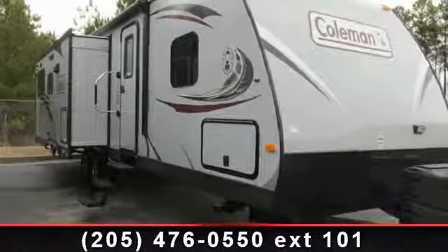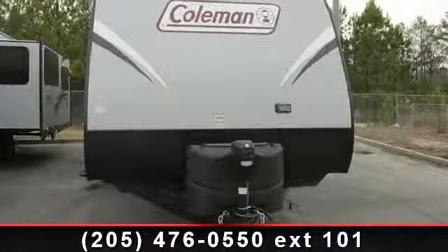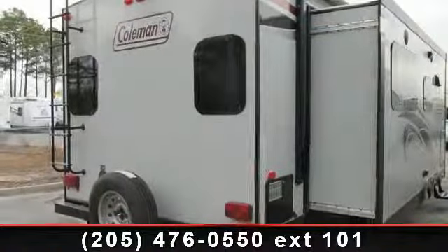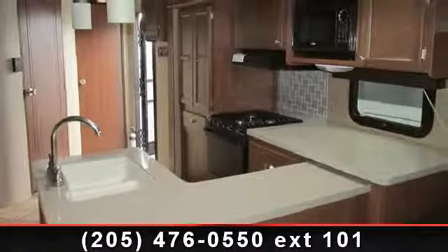Begin an adventure with this 2014 Coleman CTU-297RE. If you are looking for an RV with quality construction and ease of towing, this may be the one. Perfect for vacationing, adventuring, or just relaxing, this travel trailer awaits you. An adventure awaits.